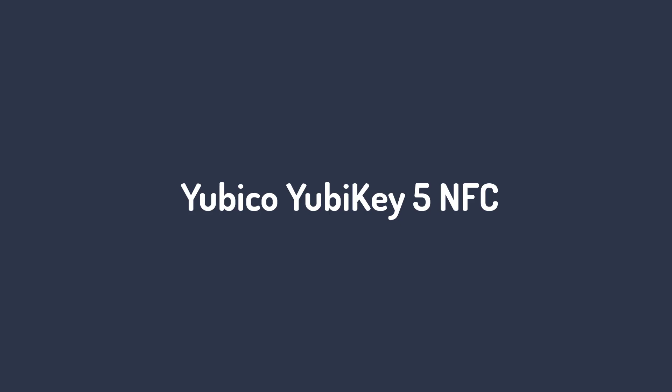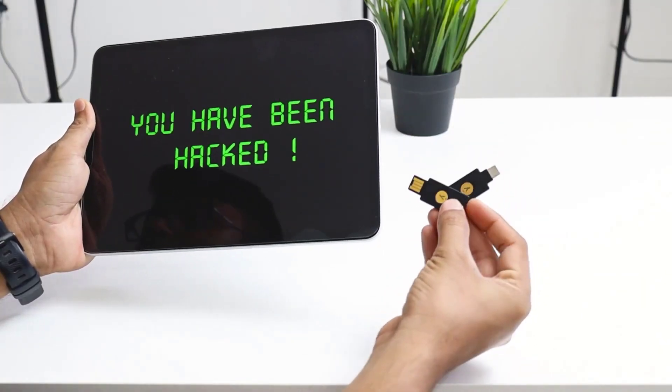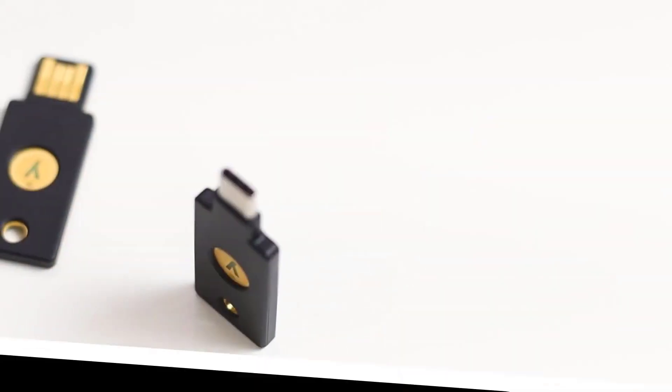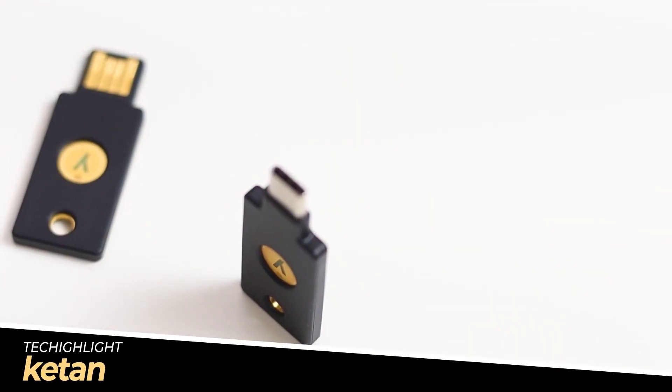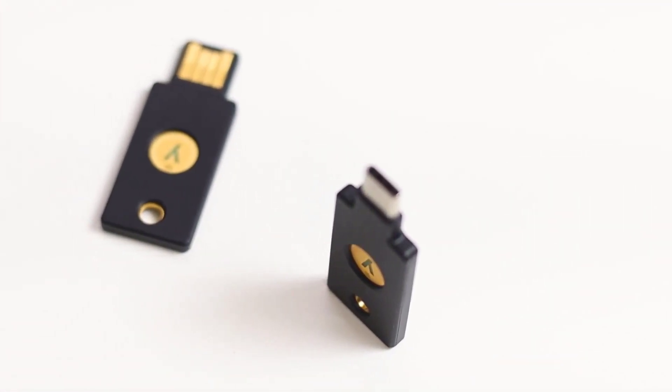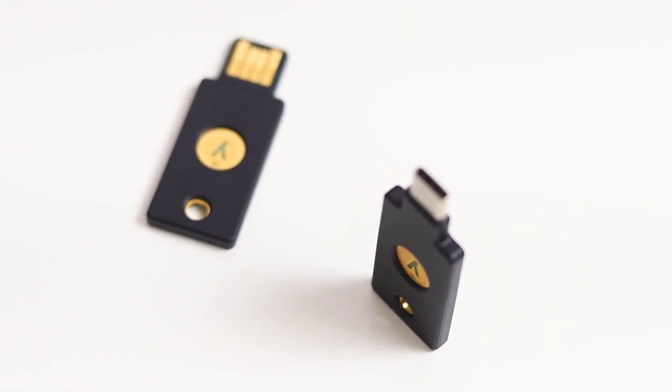Number 1: Yubico YubiKey 5 NFC. With multi-protocol support, it can be used on most legacy and modern systems. It comes from one of the developers of the Fast Identity Online Universal Two-Factor Authentication Standard, and is both water and crush resistant.